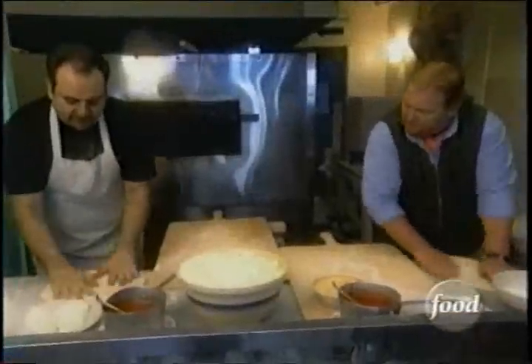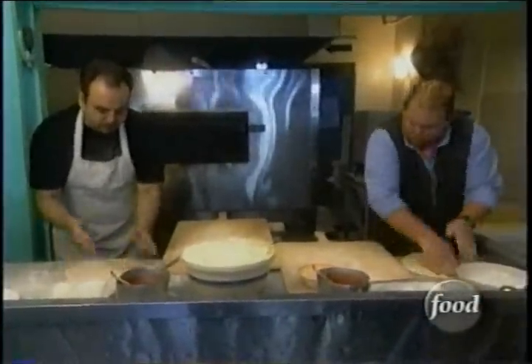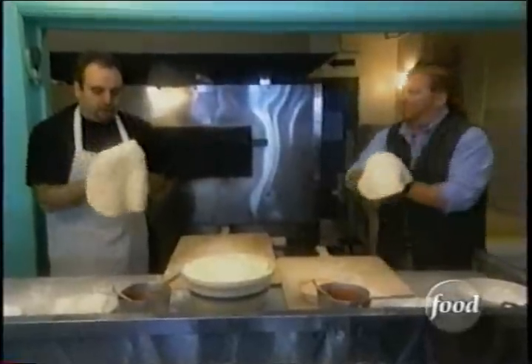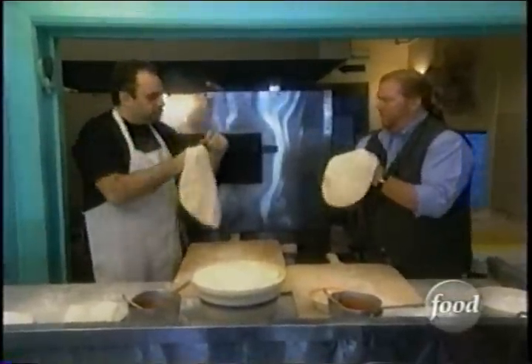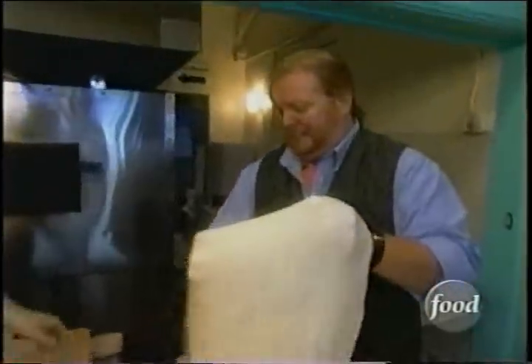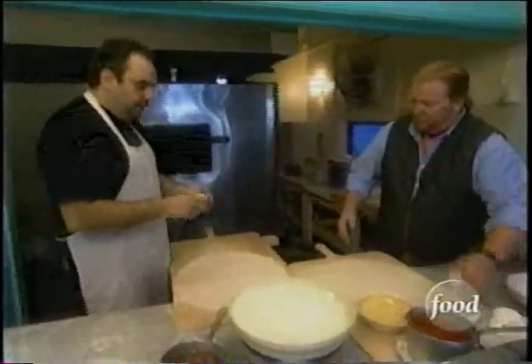Basically, once you get a nice flat surface to it, pound it a little bit — which I personally like to do. I'll pick it up and start holding with my hands out this way to try to stretch out the edges. Like that. I'm going to place it down, trying to get it as round as possible. And then we go for the cheese — we put cheese on first. Cheese first.